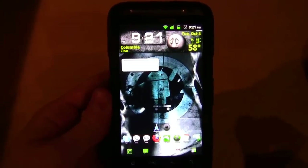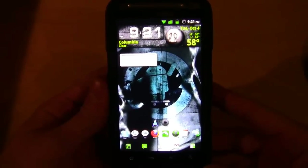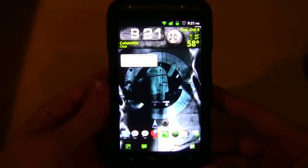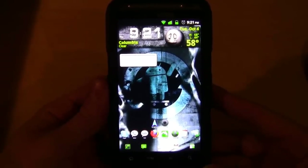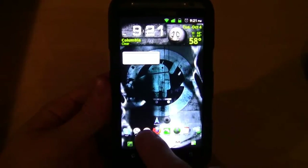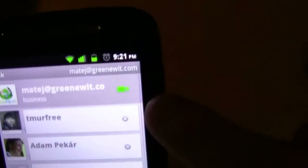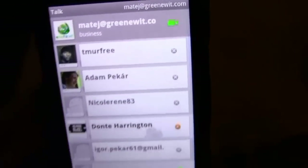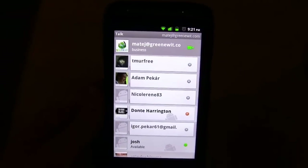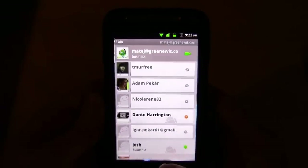I already did a review on the CyanogenMod 7.1 release candidate 1.4 about two months ago, so check that out for a very detailed review. One thing that has definitely improved: I'm back on G-Chat video. You can see the little video icon, which means I can talk on video. This worked very well on release candidate 1.6, so it's great to see it back.